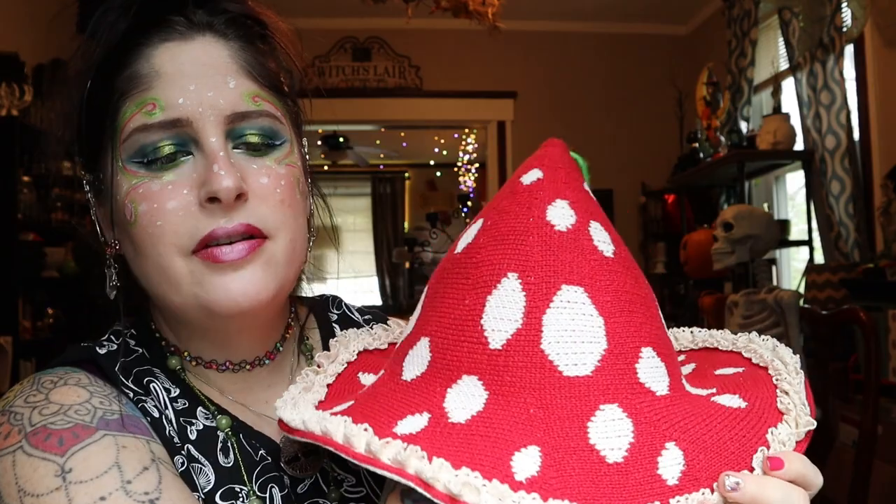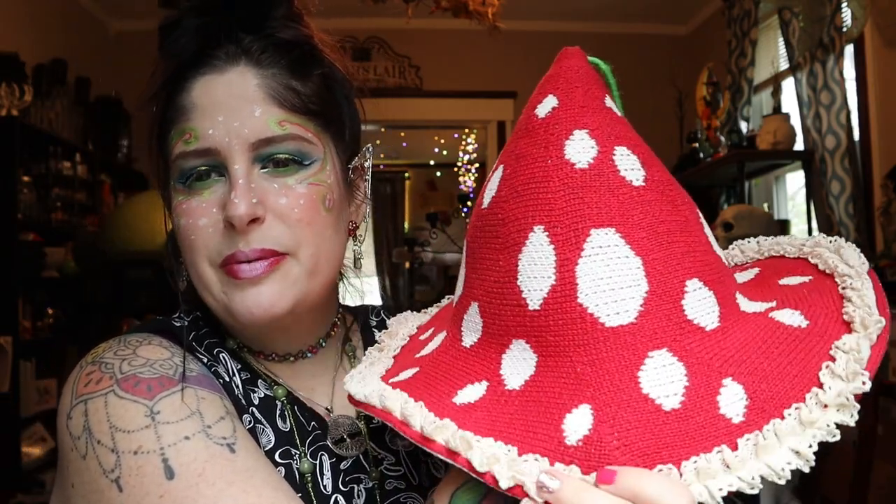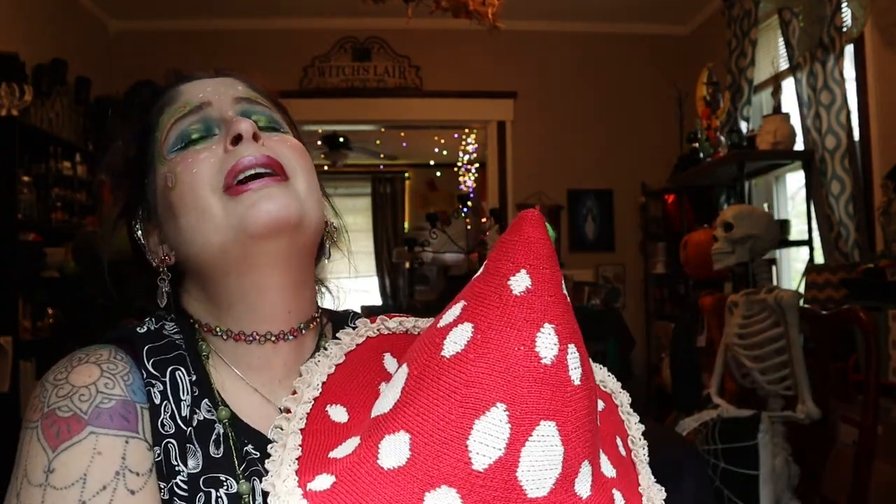The last item is my pièce de résistance — a mushroom witch hat! There's a little mushroom hanging down from it, and it has frilly ribbons and lacy bits in a kawaii style. The only thing I don't love is I wish the underside was finished. I'm thinking of maybe sewing little gills all the way around to make it look more finished when I'm wearing it. When my hair is down it fits really well — it's super comfortable and it's just giving me all of my toad dreams since I was a little kid.